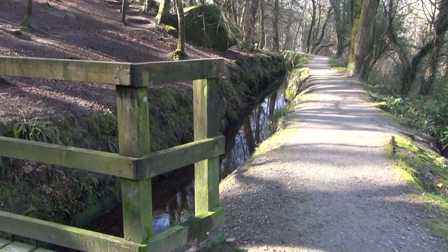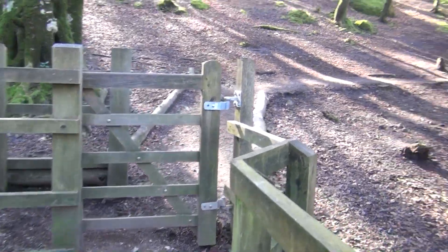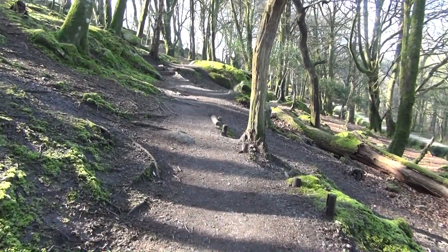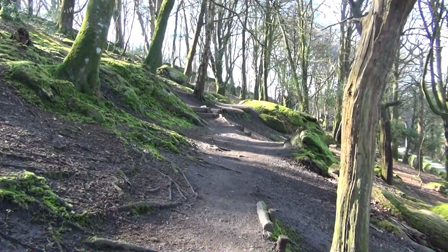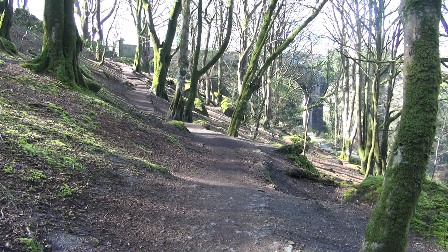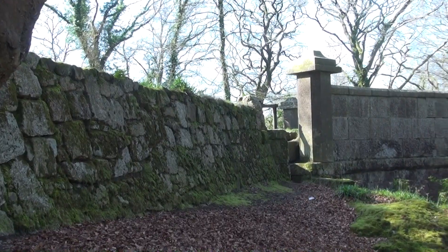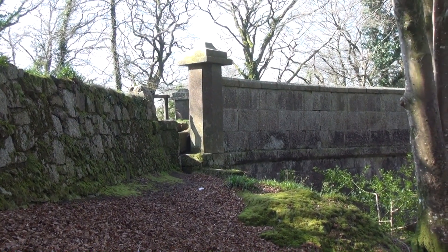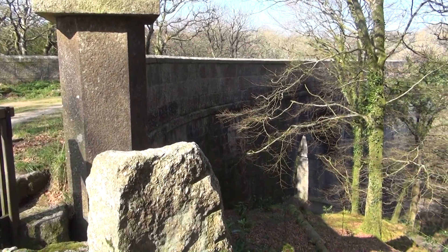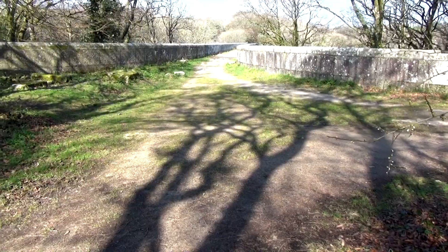Turn right to the bridge and on up there. Already through the trees you can see the central feature — the star of the show — which is a viaduct. The art of the mason. Isn't that beautiful? And with the spring shadows you can now make out the bridge.